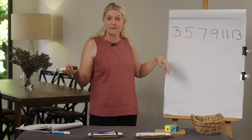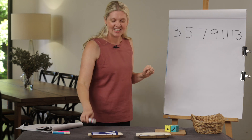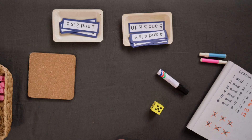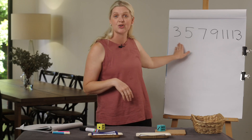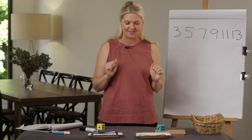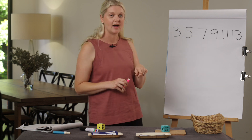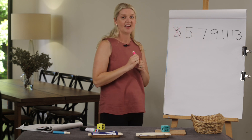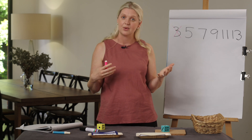Now we could have also got these answers by subtracting — like two and two is four, subtract one is three. So what we're going to do is get our dice, roll, double it, and add one more. We want to try and cross off all our near doubles. One and one is two, add one is three — let's cross off three.